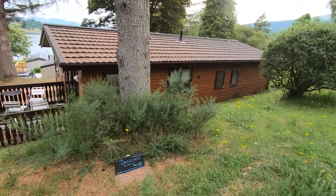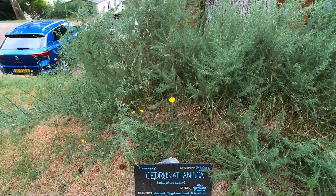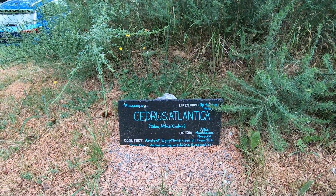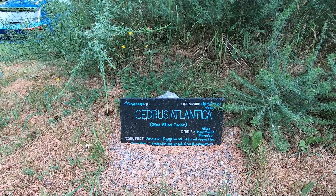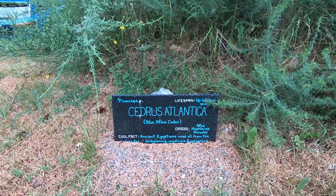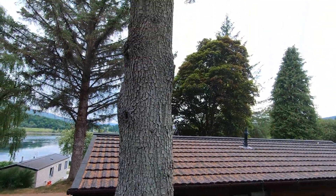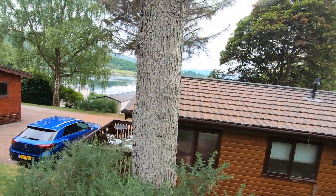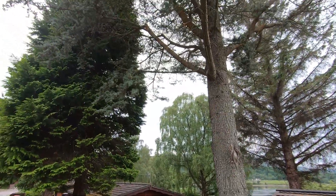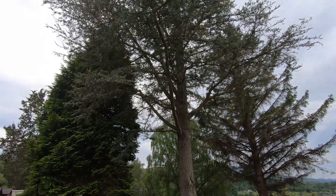Next to it we've got a Blue Atlas Cedar, Cedrus atlantica. These can last up to 200 years and come from the Atlas Mountains of Morocco. The ancient Egyptians used oil from this tree for embalming, medicine and cosmetics — every day is a school day. Fantastic mature bark on a beautiful mature tree. Really tall and spectacular.